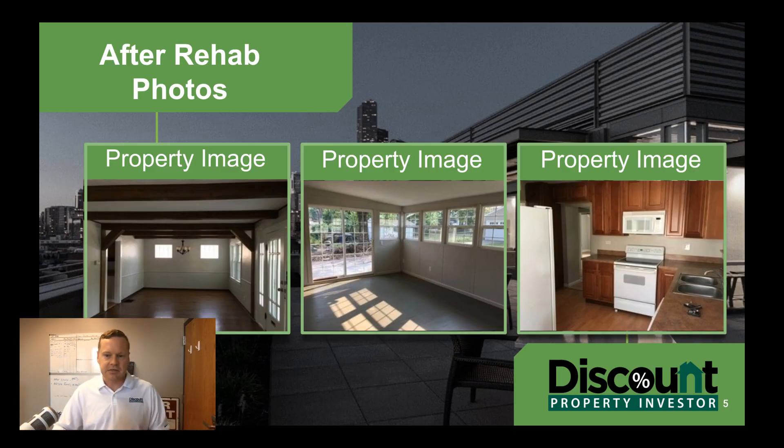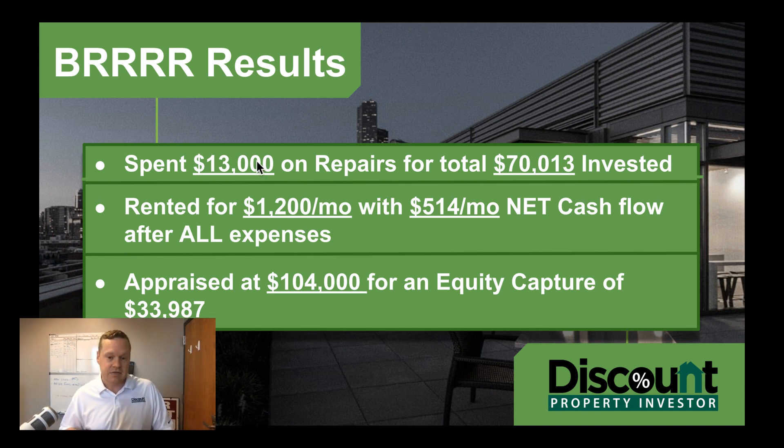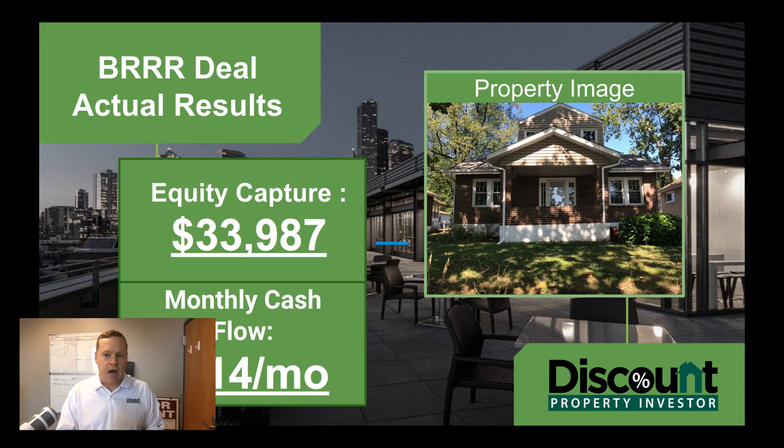Let's see what our results were. We ended up spending $13,000 total on this — we went over budget. Our total investment was $70,000 on this property, but we lucked out and got an appraisal at $104,000 — this was back around the end of 2017, right around 2018. We rented this one for $1,200, allowing us to cash flow $514 per month, bringing in really good cash flow. We had an equity capture of $33,000–$34,000 at the time, with even more equity today. We're actually thinking about selling some of these BRRRRs to turnkey rental investors because they've gone up in value so much. We got all of our money back and we're cash flowing $500 a month on this property. If you're interested in learning more, check out FreeLandlordCourse.com.